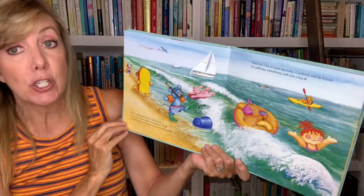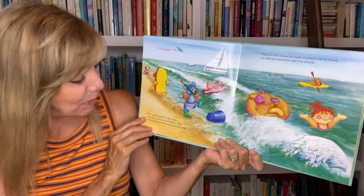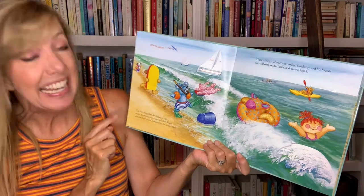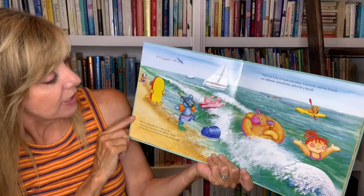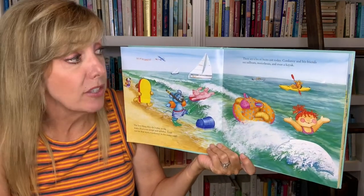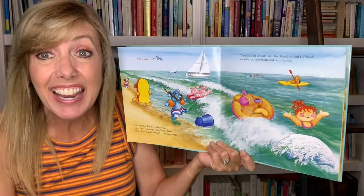The first thing they do is play in the water. Everyone jumps and splashes. Look out for that wave, Corduroy. Is the water cold? Where's Corduroy? Do you see him? Maybe he's behind here. There are lots of boats out today. Corduroy and his friends see sailboats, motorboats, even a kayak.